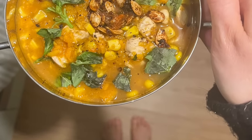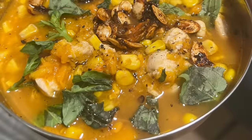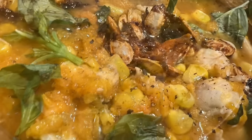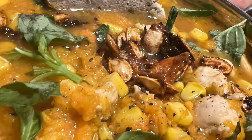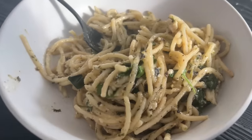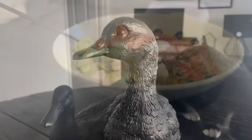I threw in some basil for some colour and because I had them in the fridge, I wanted to use them up. I added a little bit of date syrup to those seeds — very nice. And then for dinner I had some leftover chicken pasta.